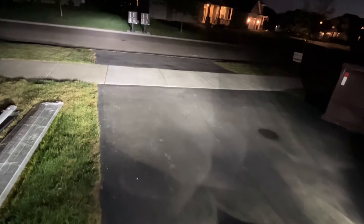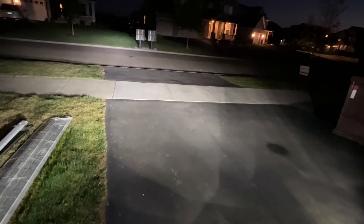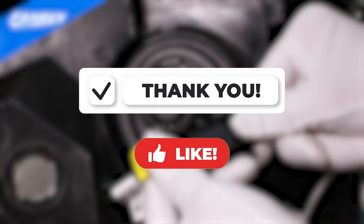We've scoured the market, tested numerous options, and hand-picked the top contenders that will illuminate your way with style and precision. But before we dive in, remember to hit that subscribe button and ring the notification bell, so you can experience our future reviews and recommendations.